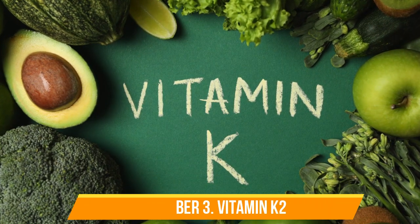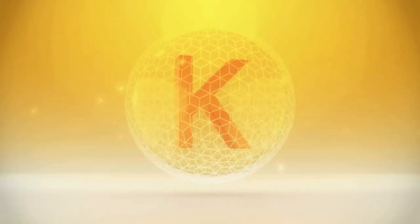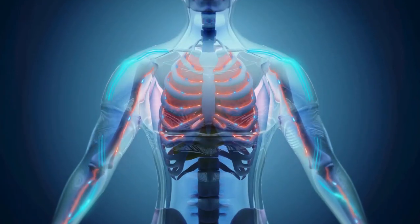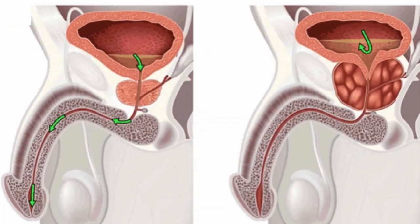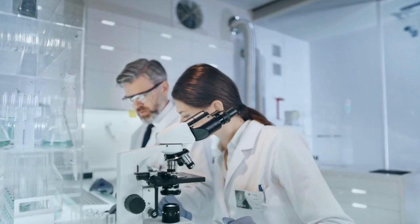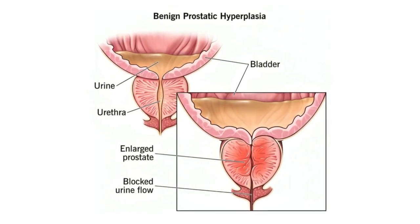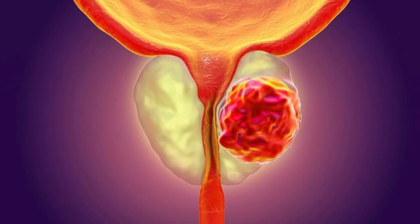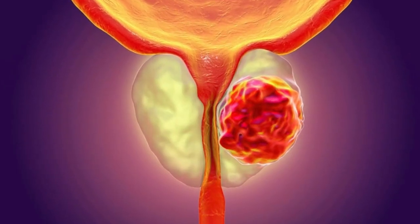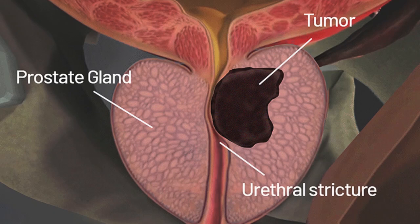Number 3: Vitamin K2. Vitamin K is often associated with blood clotting, but there's much more to this nutrient than that. Specifically, vitamin K2 plays an important role in calcium regulation in the body. It helps ensure that calcium gets deposited in the right places, like your bones, rather than in soft tissues like the prostate. Some research has suggested that vitamin K2 may help reduce the risk of prostate cancer, and it might also play a role in preventing the overgrowth of prostate cells that leads to BPH. In particular, vitamin K2 helps direct calcium out of the prostate and other soft tissues, which can prevent the formation of calcifications or hard deposits that can contribute to prostate problems. Keeping your calcium levels balanced is an important part of maintaining a healthy prostate.